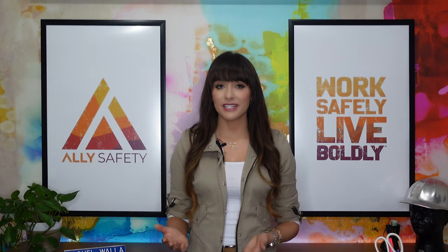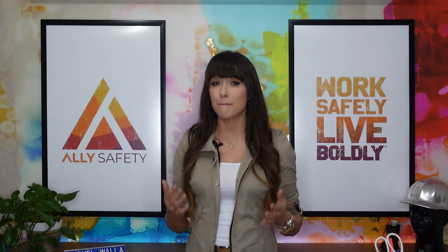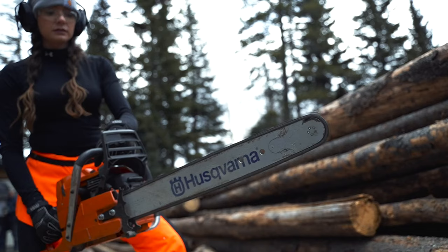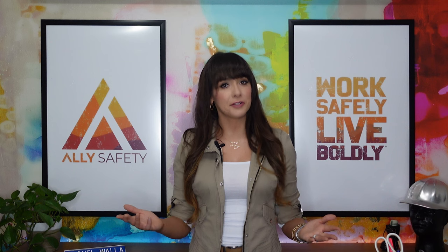Hi, I'm Rachel with Ally Safety. I'm a certified industrial hygienist and today I'm going to be starting with the basics of explaining what industrial hygienists do, what their areas of focus can be, and taking the mystery out of this confusingly named profession. Interestingly, last week I also polled people on whether they wanted to see a chainsaw safety video or an industrial hygiene video. This was on Facebook and Instagram, and the results were overwhelmingly industrial hygiene. So without further ado, let's jump right into it.